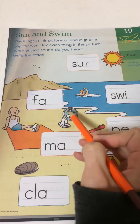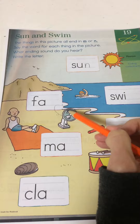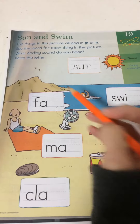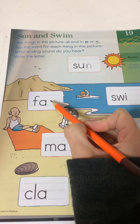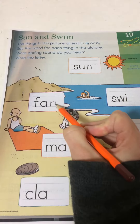The next one might be kind of hard to figure out where it's pointing to — it's pointing to this picture right here. This is a fan. Fan. F, ah, n. And you want an N.